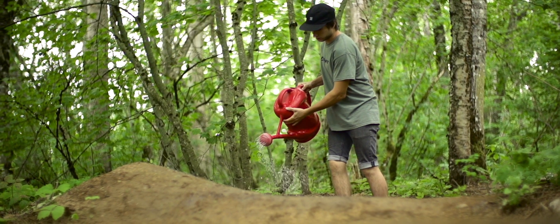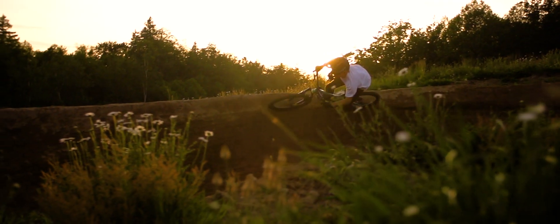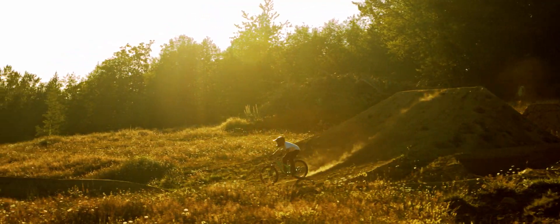I love building jumps and I hope that it can stoke some kids out to go pick up a shovel and go dig a trail in the forest or go build some jumps — just doing whatever you want. I think that's really the epitome of freeride: just having fun on a bike and sending it.